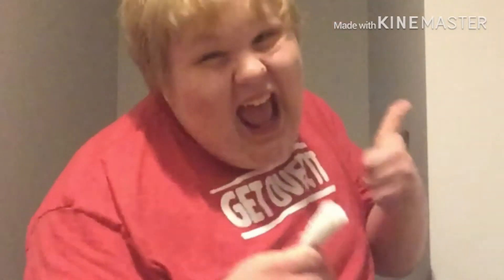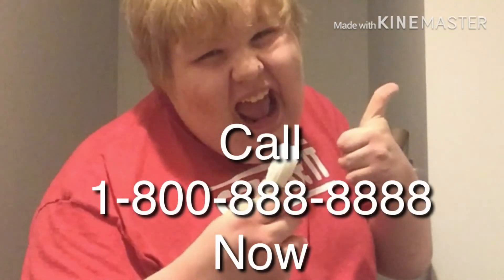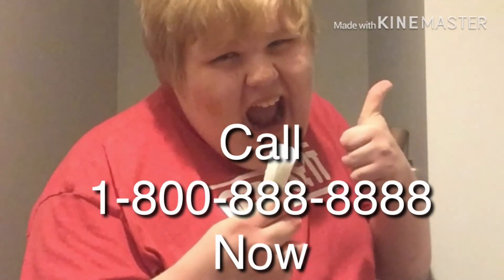So, do you need a pocket tissue? Call 1-800-888-8888 now to get a pocket tissue today. That's right, 1-800-888-8888 now.